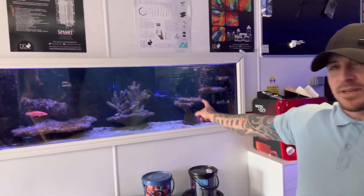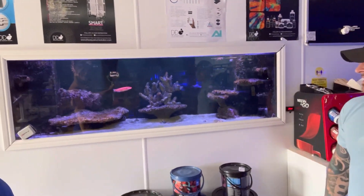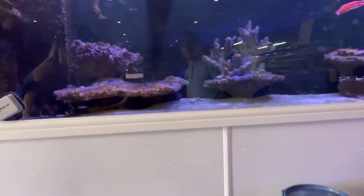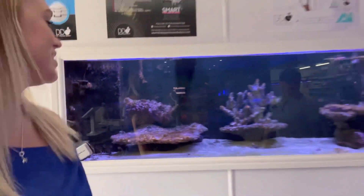The display tank is getting a bit of a change at the minute — there's gonna be about 250 corals going in there. So in the next couple of months you'll see a big transformation. And this is Zippy, our little pet fish. Hopefully you can see that on camera — he's awesome.